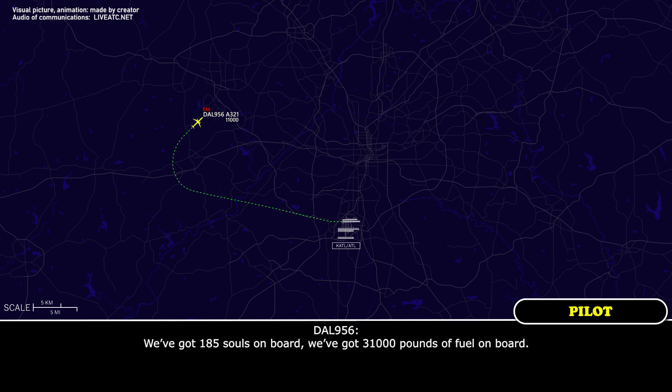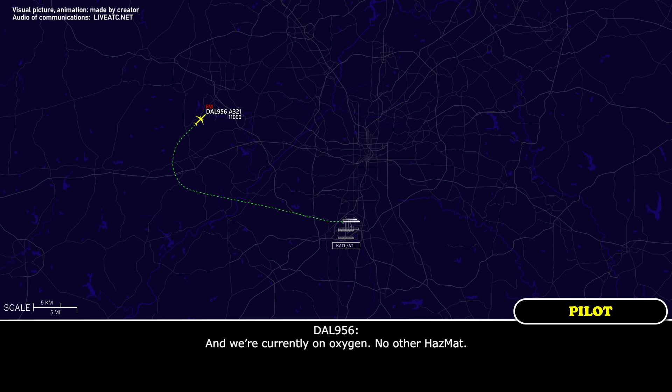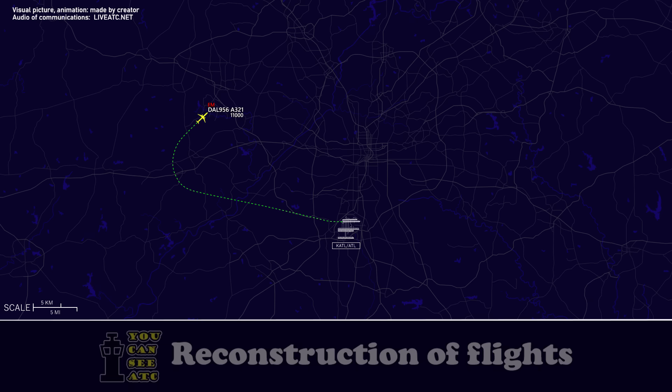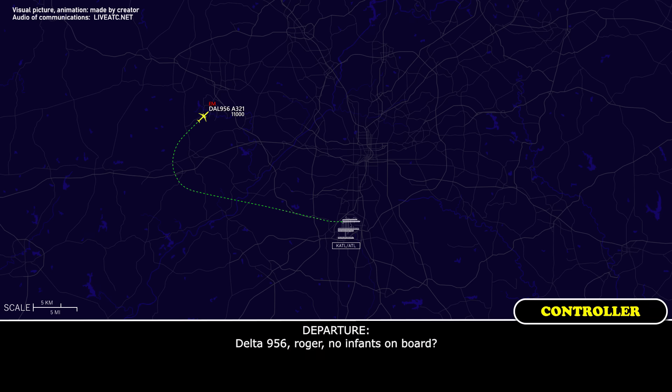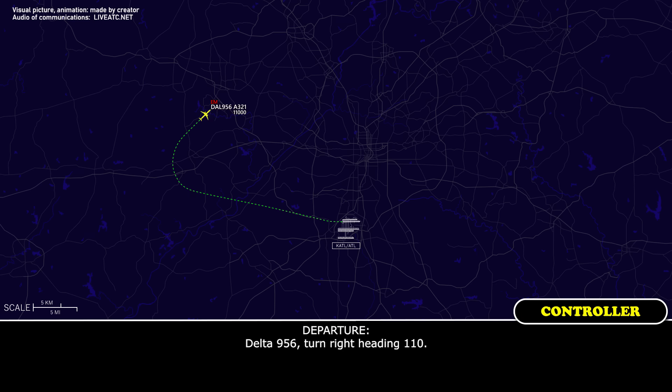We've got 185 on board. We've got 31,000 pounds of fuel on board. And we're currently on oxygen, no other hazmat. Delta 956, roger. No incidents on board. Delta 956, turn right heading 110. 110, Delta 956.